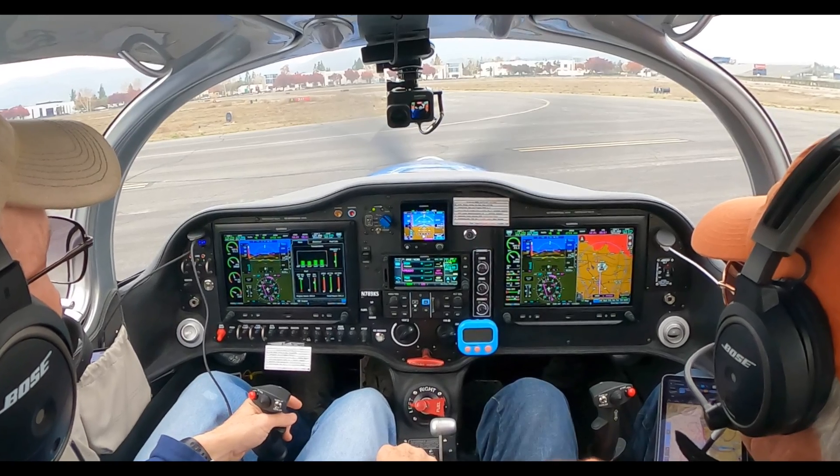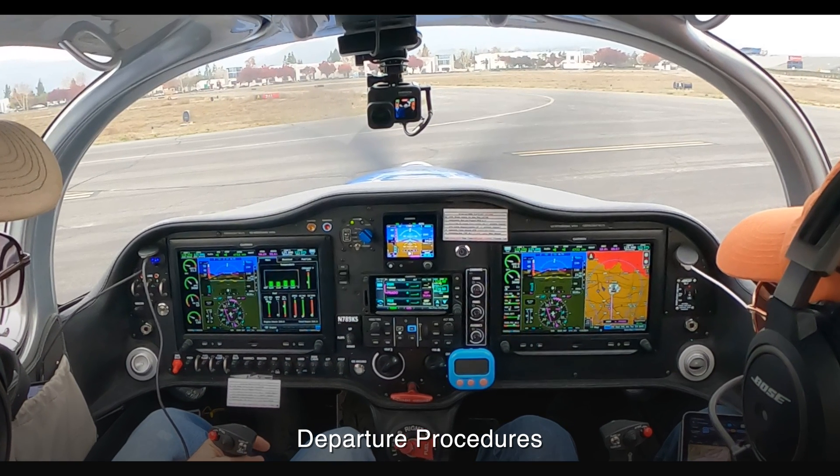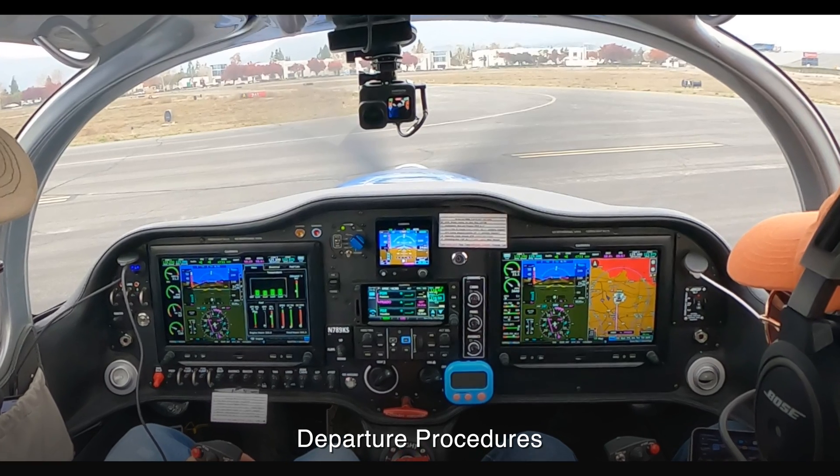Bracket clearance, clear to Palomar Air Force via the bracket. Runway 2-6, obstacle departure procedure, Prado.